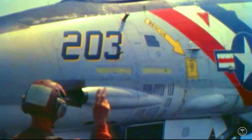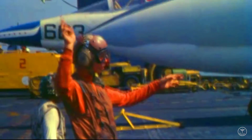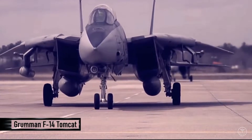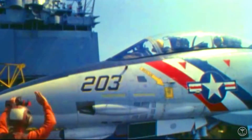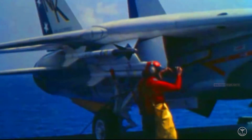Hello everyone. Welcome back to Military Highlights. According to WarHistoryOnline.com, the Grumman F-14 Tomcat was an American carrier-capable supersonic two-seat twin-tail variable sweep-wing fighter aircraft. It served more than 34 years of fleet service and was developed for the U.S. Navy's Naval Fighter Experimental VFX program.